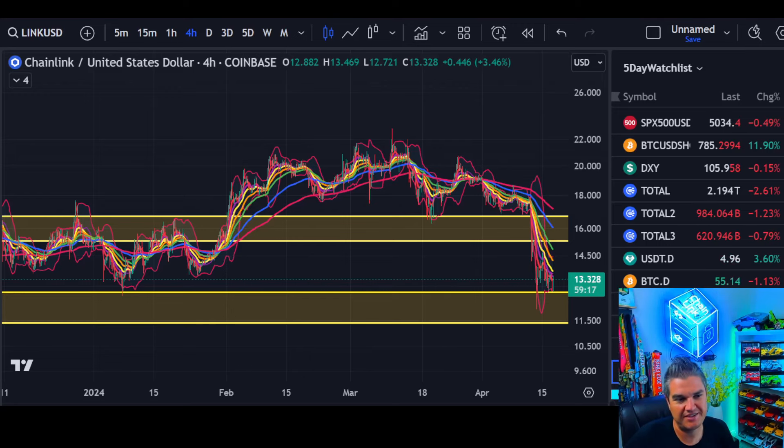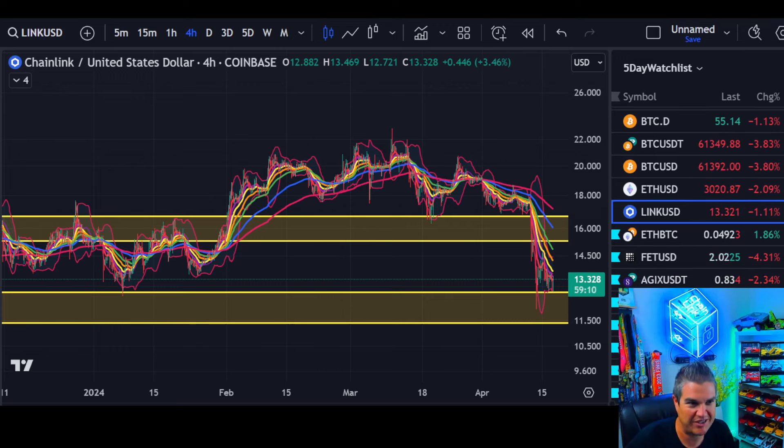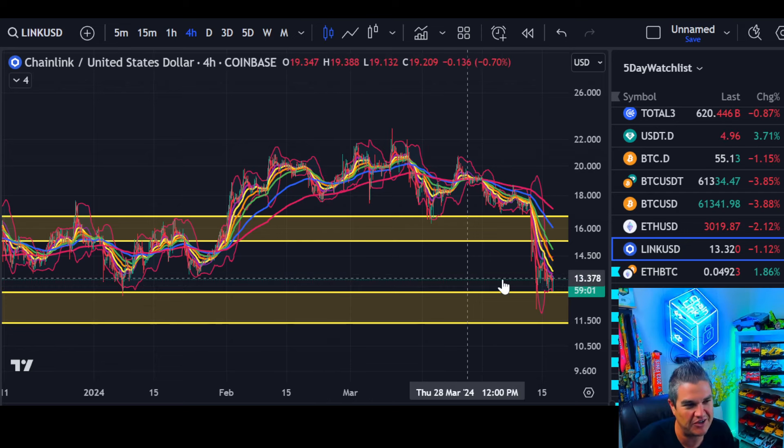Welcome to 5-Day Crypto. My name is Chase. I am a level 1 CMT and full-time trader. Today we're going to look at Chainlink — an update covering the swing lows, swing highs, and what we can possibly focus on in the short and long term.